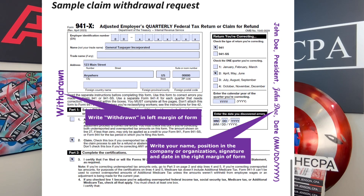On the left, you write 'withdrawn' very big. On the right, you put your name, your title, you sign it, you date it, and you fax it into the special number that they provided.